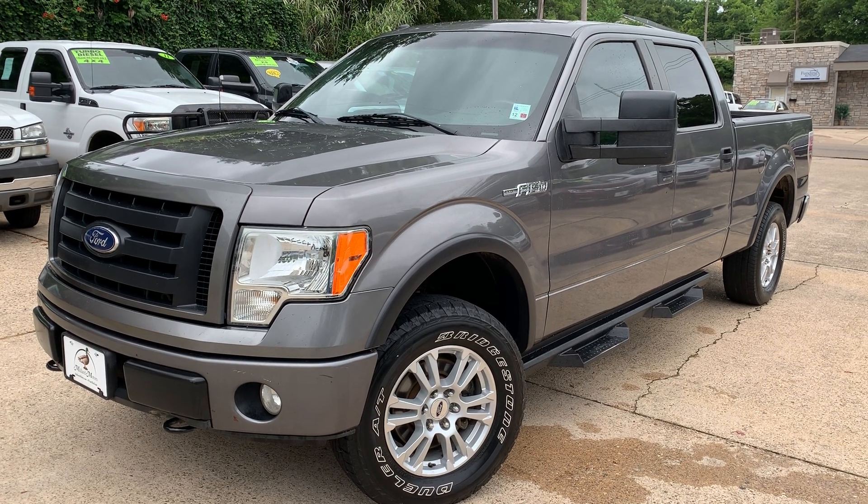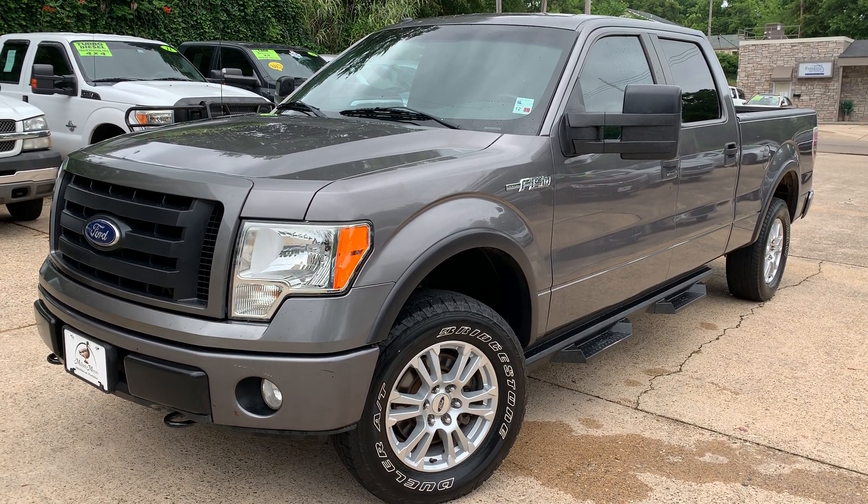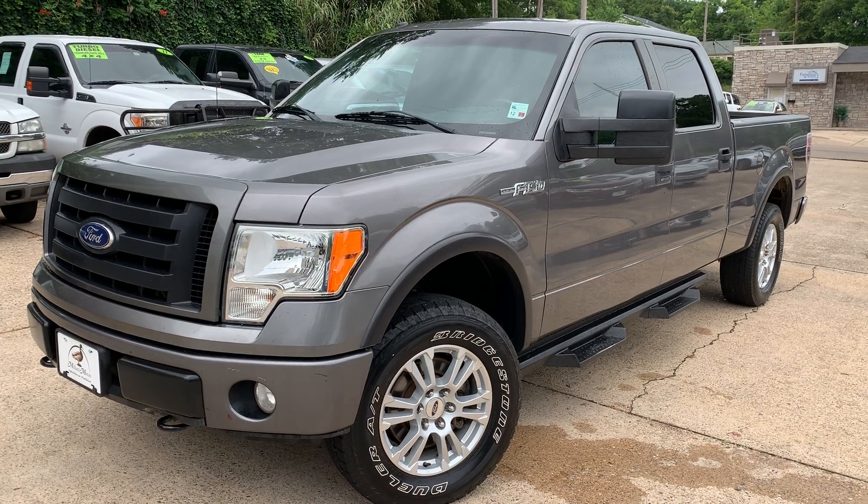Hey guys, it's Isaac at Mallard Motors, home of the $100 Credit Challenge, where if we can't get your credit approved for a new auto loan, we'll give you $100 cash.